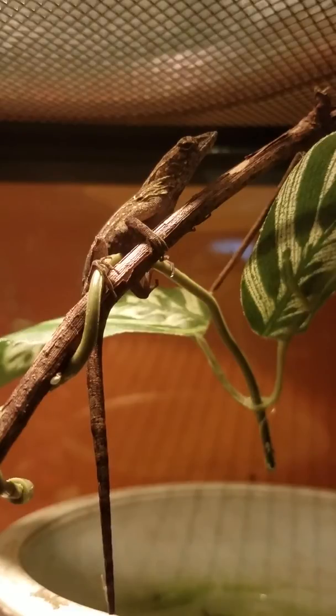If you grab them by the tail, they may drop it as a defense, but they grow it back. They are diurnal, meaning they are awake during the day, and they need a UV light for proper digestion.